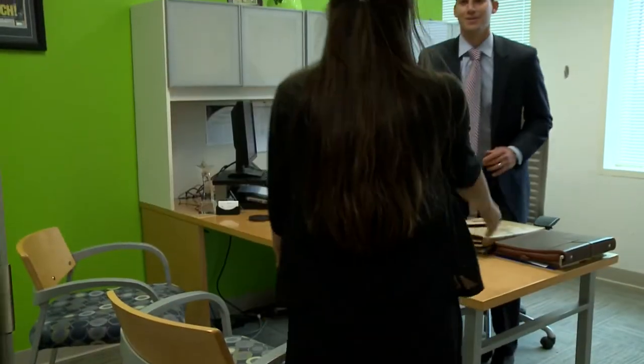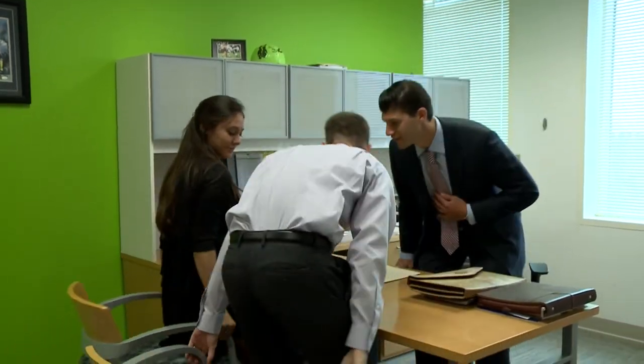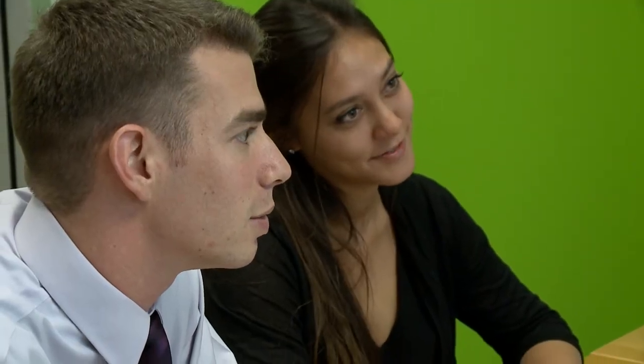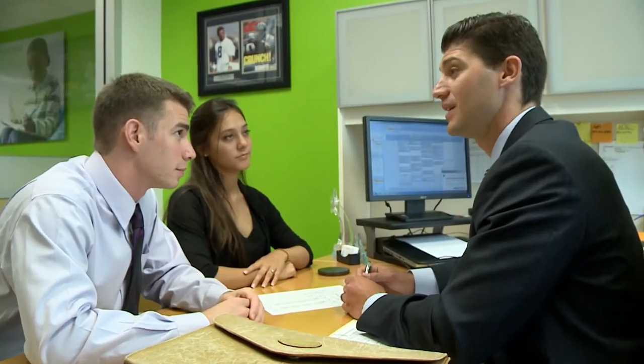Life insurance rates have been coming down dramatically over the last few years. With a permanent plan, the price stays the same throughout the lifetime of the policy. With a term policy — say for 10 years — the rate stays at that level for those 10 years, but then you're 10 years older when you want to buy the next policy.